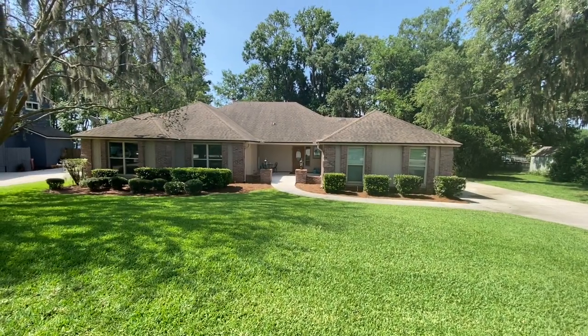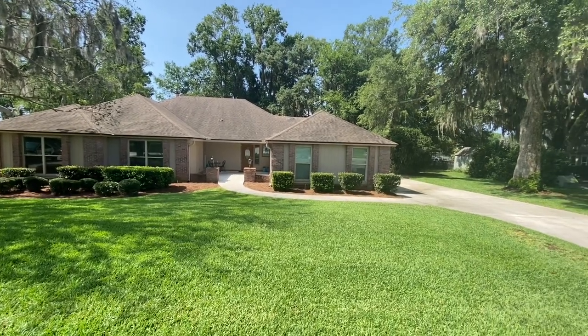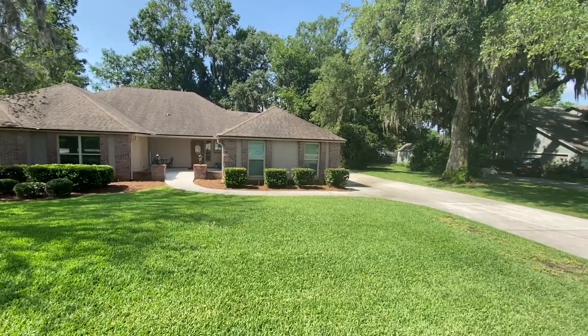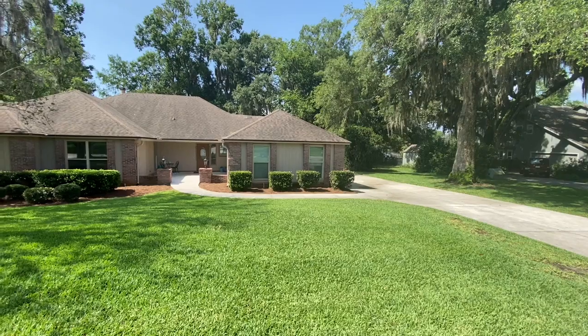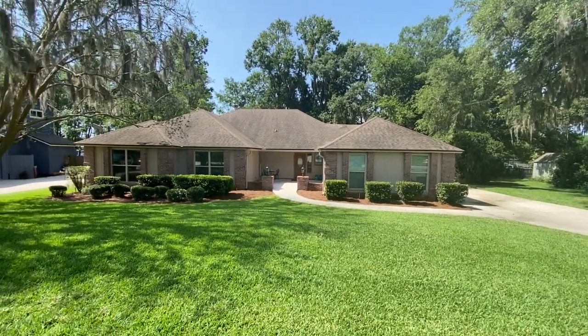Welcome to 1877 Osprey Bluff Boulevard. This is a front view here where I'm standing. You'll see there's a long driveway along the right side here that goes to a side-entry garage, which is great for parking. Lots of space for entertaining, and you'll notice the front courtyard area is really beautiful.